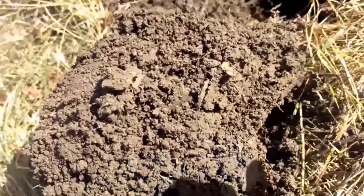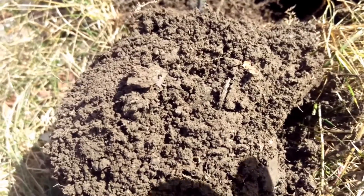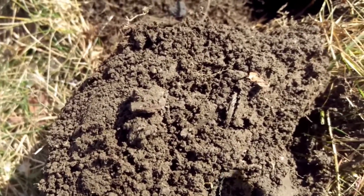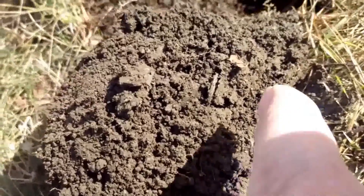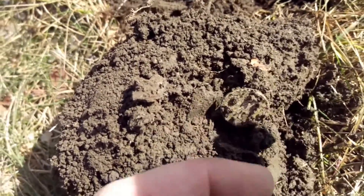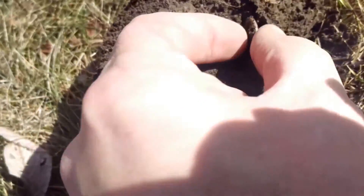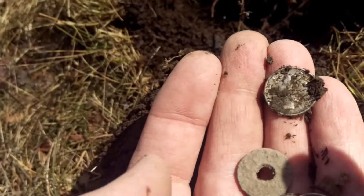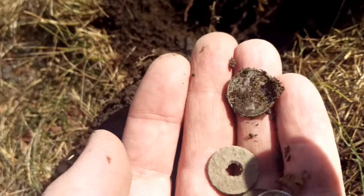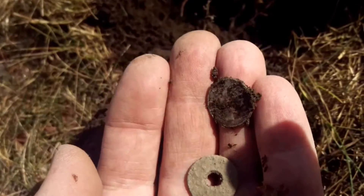I just got a signal. I went over the yard here, went one way, and was coming back at a different angle to go to the other side. I heard a deep signal, and it's this right here — you can see that edge. It's just a dime, but it's another Mercury Head Dime. Second silver of the year.